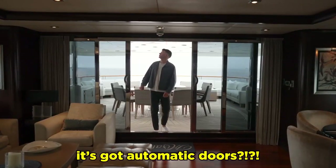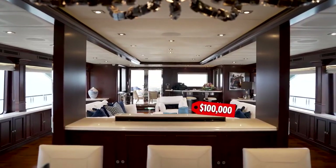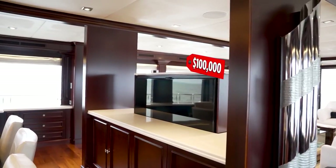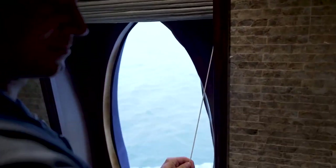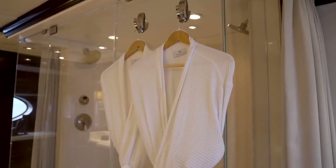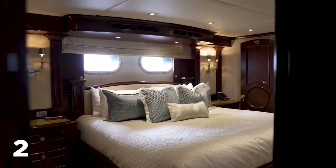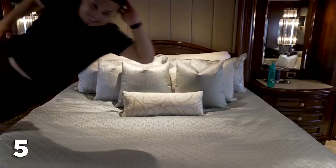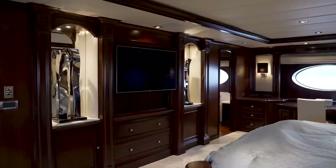It's got automatic doors — this boat is 10 times fancier than my house. It even has this $100,000 hidden TV in the living room. But just wait until you see this bathroom. This has to be the coolest bathroom ever. Walking through all these bathrooms, I literally feel like I'm at a fancy spa. Let's check out the bedrooms. Mirabella has not one, not two, but five different guest bedrooms on board, and these bedrooms are so nice that it's literally like sleeping in a luxury hotel.